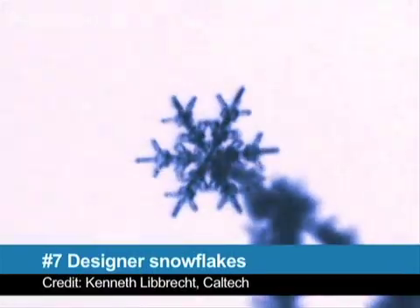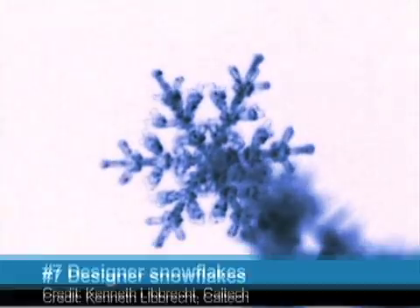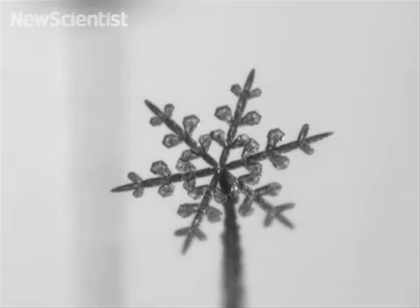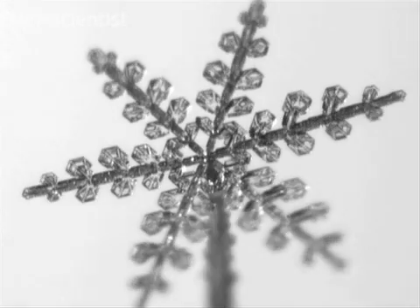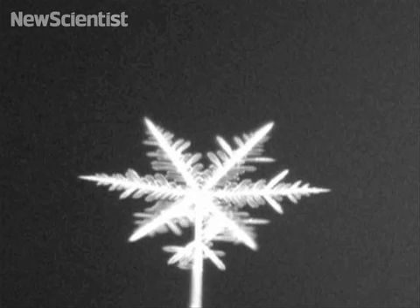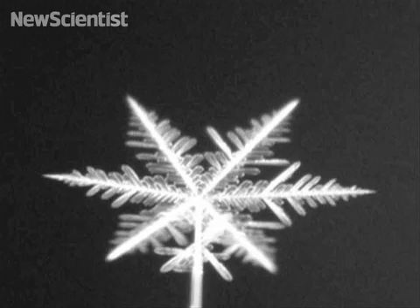Next up, if you want a white Christmas, you don't have to rely on Mother Nature — why not grow your own snowflakes? These snowflakes were grown in a lab on the tips of needles made of ice. By controlling the electric fields through the needles, the shape of the snowflakes can be altered. Nobody knows exactly why every snowflake is unique, but this research could help unravel the mystery.